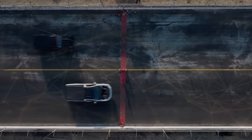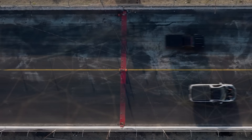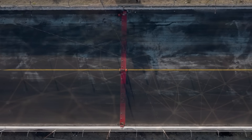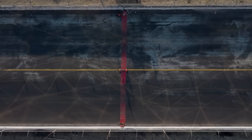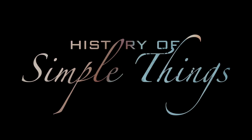The answer lies in the chemistry of traction, the need for maximum grip, and the extreme forces at play in professional racing. Let's explore, right here, on History of Simple Things.